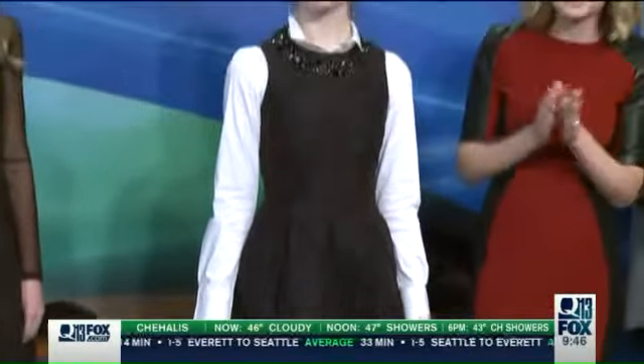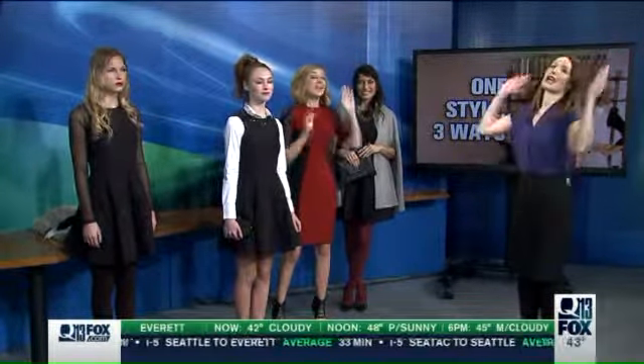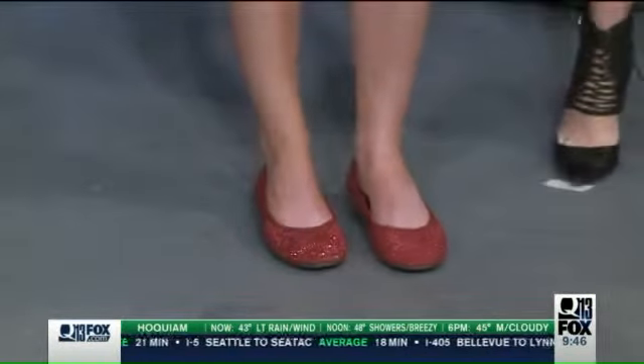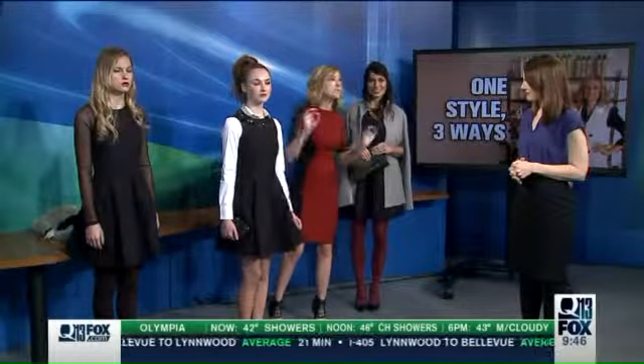A lot of my clients have been asking me if they can wear flats with a fancy dress, and the answer is yes — if it's a fancy flat. I really love this one; it's from Vionic, it's super comfortable, and you can find it locally at Nordstrom. It just has that great little holiday sparkle, and we added other sparkle elements too with the necklace and the clutch, both from Target.